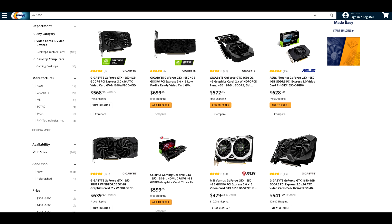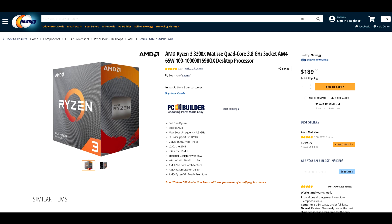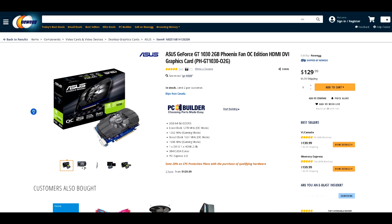Initially I was thinking about getting something like a Ryzen 3 3300X, which is a decent quad core processor with 8 threads, and a GT 1030, for basic light gaming or mainly to serve as a video out since the 3300X doesn't have integrated graphics. The Ryzen 3 3300X goes for around $190 CAD, and a GT 1030 retails for about $100 to $120, so in total we're looking at roughly $300 for those two parts.